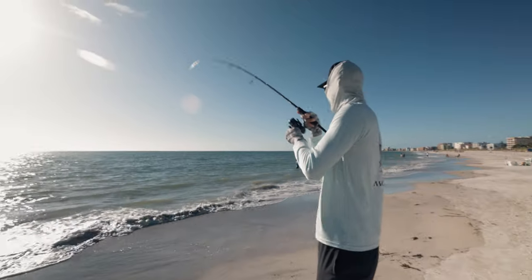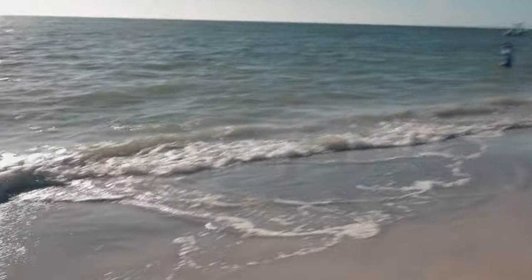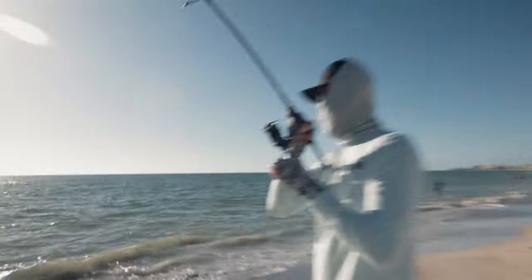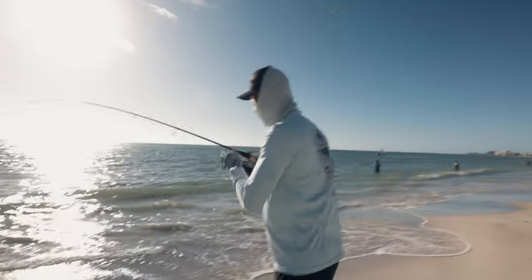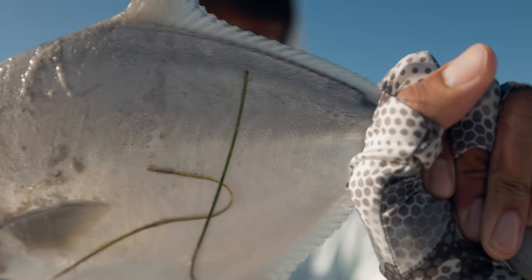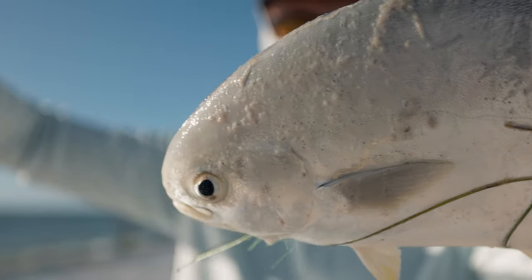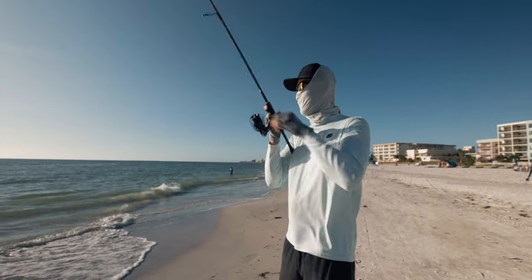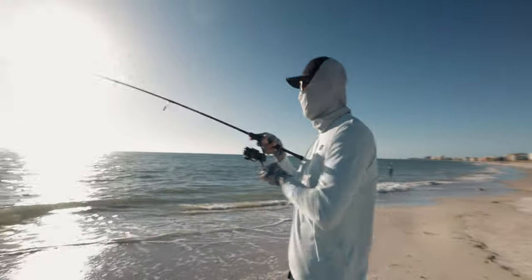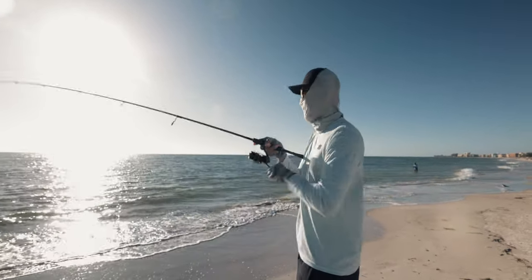That's another good one, man. Right off the beach — how about that? Another good one there. That one hit it on the drop, man — what the heck? That fish hit it on the drop. Feels like it's a pretty good one too. I didn't even have to jig this jig.